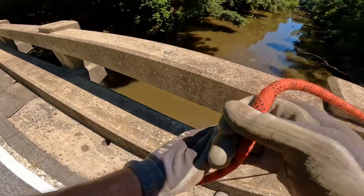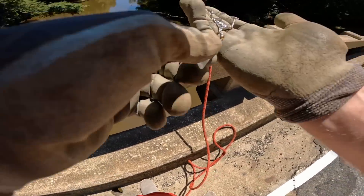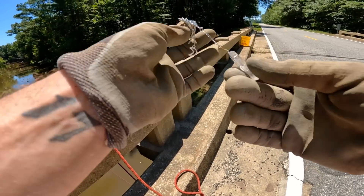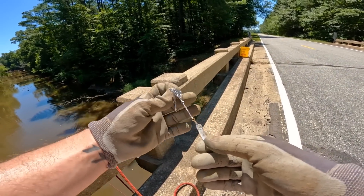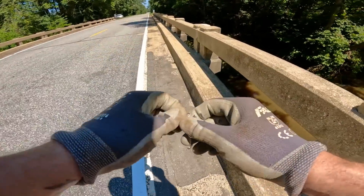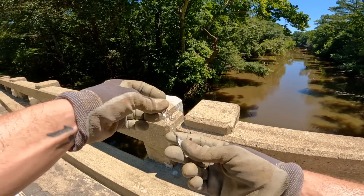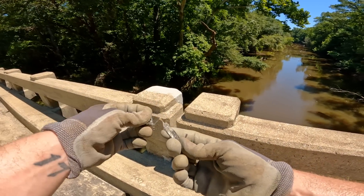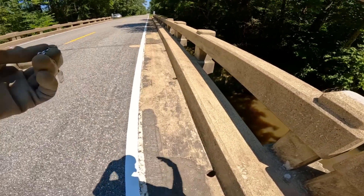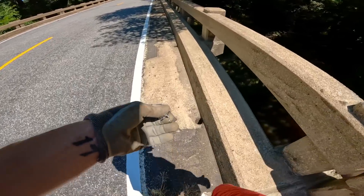Oh dang, there we go — y'all, we found some freaking jewelry! Let's go. Oh nice, there you go, Mom — birthday present coming up. Can we find the other one? That's actually kind of cool, y'all — it's got like a little stone on it. I don't even know what that is. Sometimes you try to say things that sound catchy for YouTube and then you're editing and you're like, what in the world am I saying?